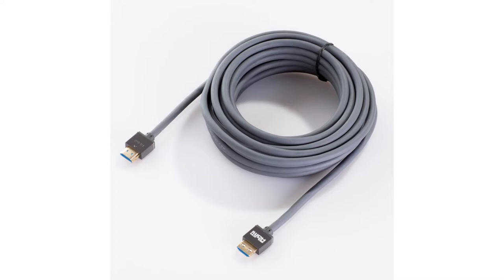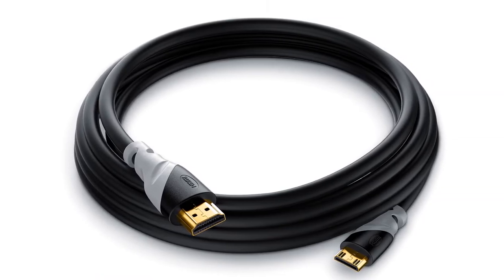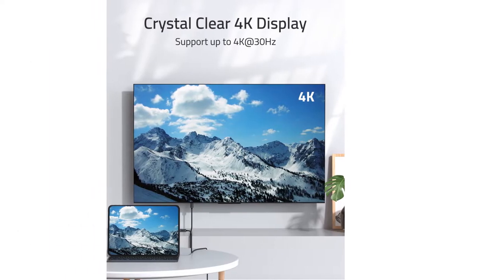Whether you're using a skybox to enjoy the latest football game on your 4K TV, gaming at 60 frames per second, setting up a home cinema with a Blu-ray player and a 3D projector, or just connecting your work laptop to a monitor, a high-speed HDMI cable is what you'll need.